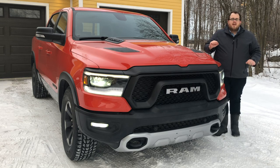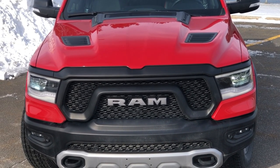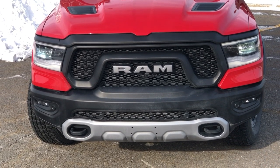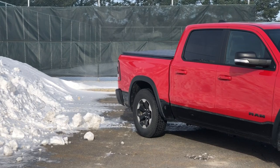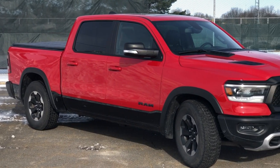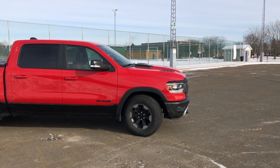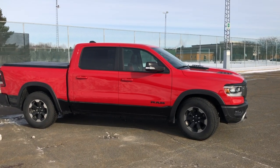This is for people who don't need the huge 6.4 liter Hemi engine and want something a little smaller, maybe a little more fuel efficient. The only engine on this is the 5.7 liter Hemi, producing 395 horsepower and 410 pound-feet of torque. It comes with the same 8-speed TorqueFlite transmission available on other Ram models. You can't get anything else — it has cylinder deactivation, and there's no e-torque option for the Ram Rebel.